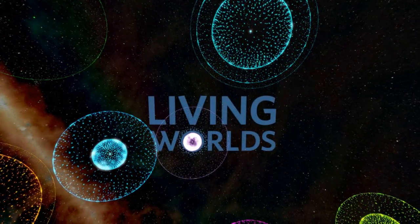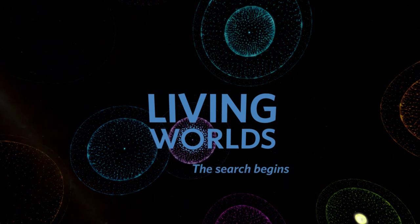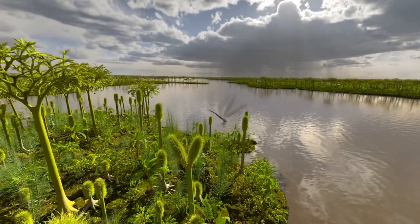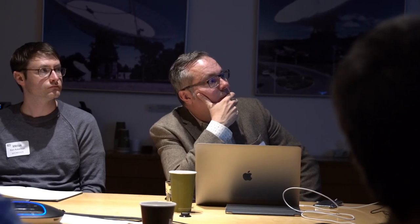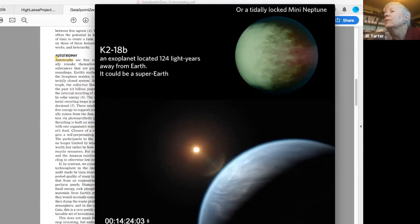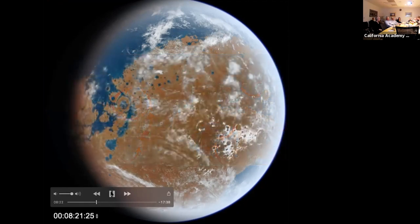Living Worlds tries to tell the story of the co-evolution of life and our planet, and how that informs our search for life elsewhere. One of the most exciting parts of the production process is that initial phase when we're talking to scientists and experts and trying to piece together the story we want to tell. We talk about whether production is scientifically accurate, and they put a lot of effort into making sure that they have the science right.